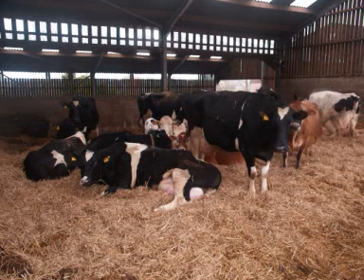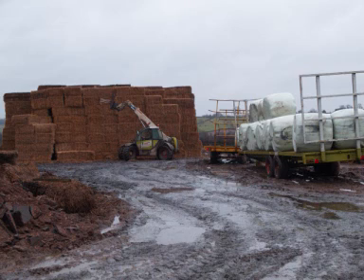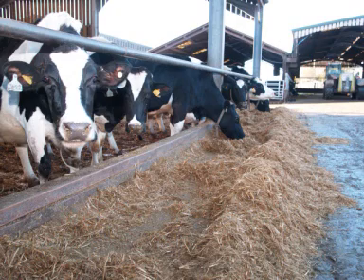Tell me about the diet of the herd. It's mainly maize, whole crop, a little bit of haylage and straw with a proprietary blend. Basically they're all fed one diet — all the dry cows are fed one diet and all the milkers are fed one diet.